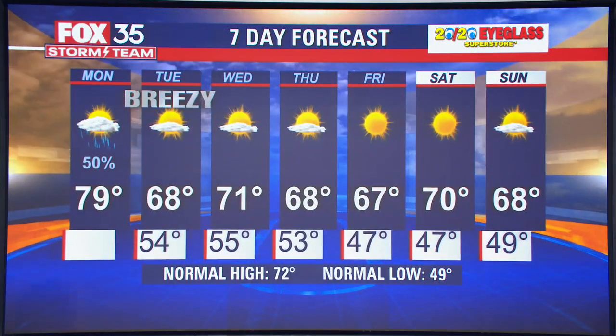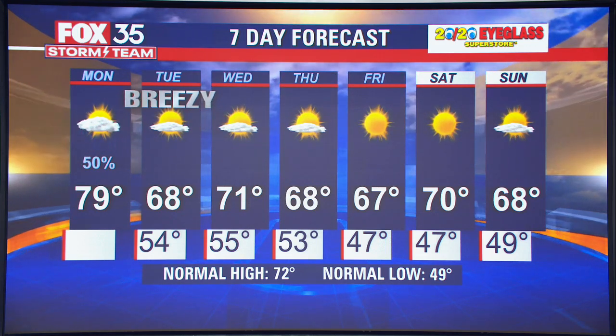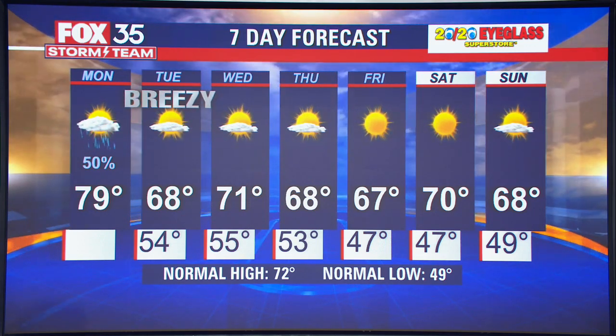Our forecast here locally in Central Florida: looking for numbers coming in again on the cool side, highs in the 60s and 70s — 70s all week — with lows in the 40s and 50s.